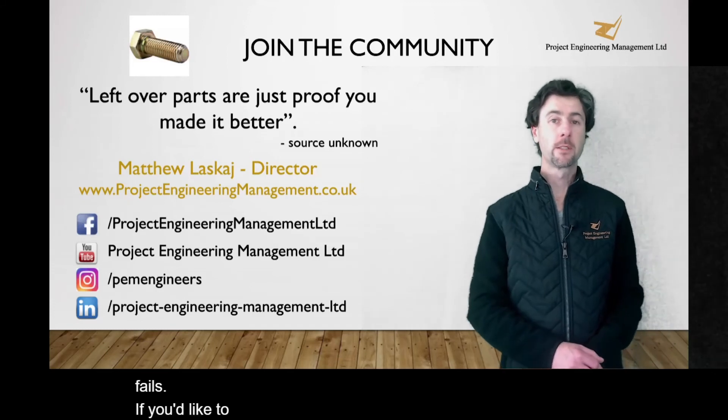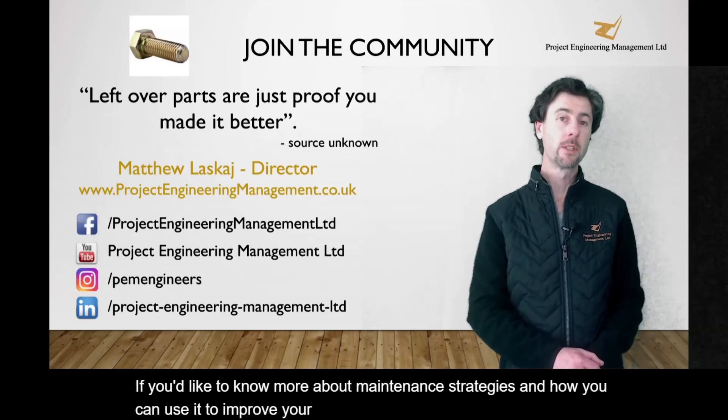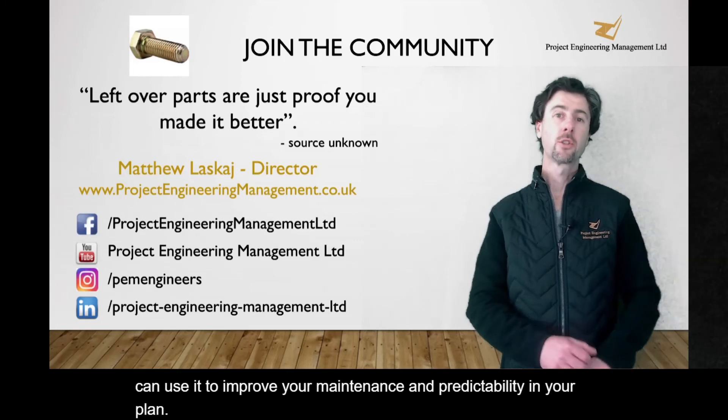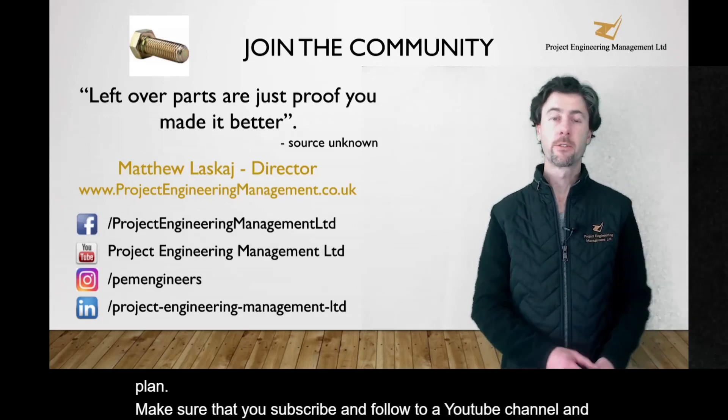If you'd like to know more about maintenance strategies and how you can use them to improve your maintenance and predictability in your plant, make sure that you subscribe and follow our YouTube channel and Instagram, and also connect on Facebook and LinkedIn.